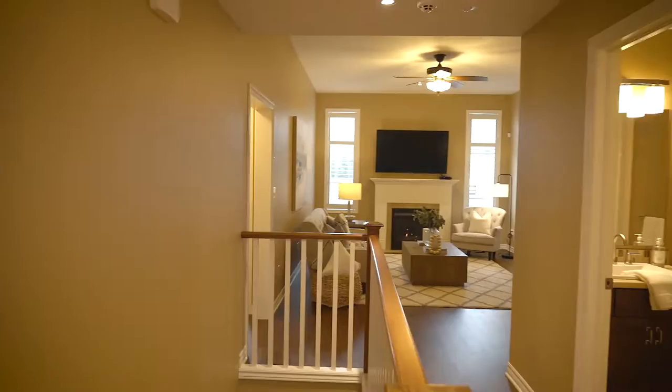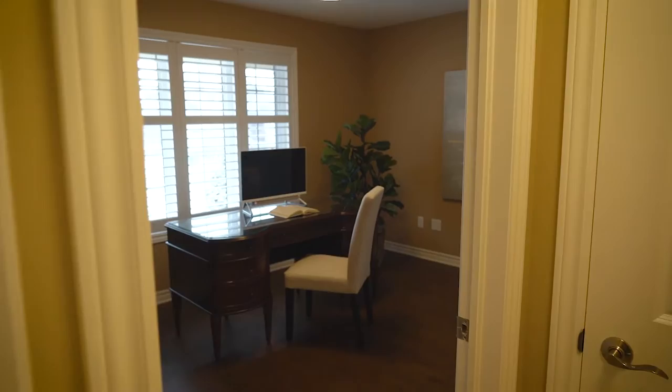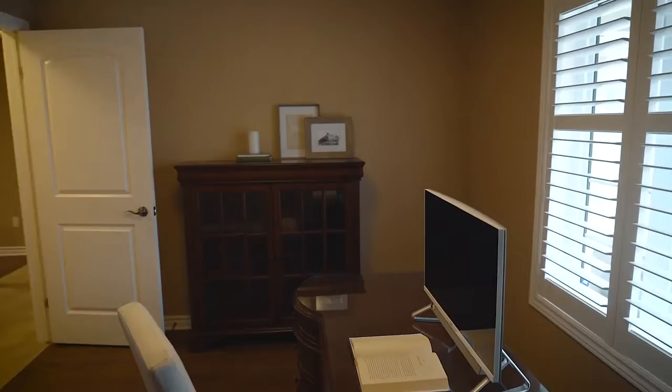As soon as you come in, you have the office space off to your left. The floor transitions into a really nice hardwood floor office, but it can be converted into another bedroom if needed.